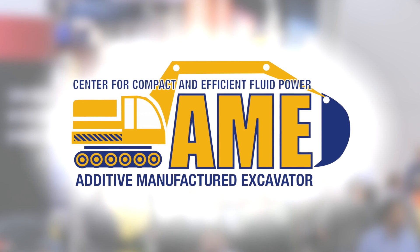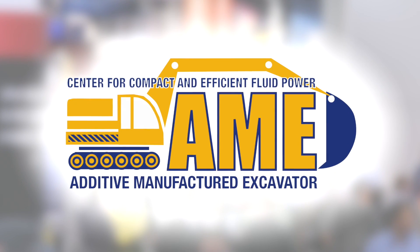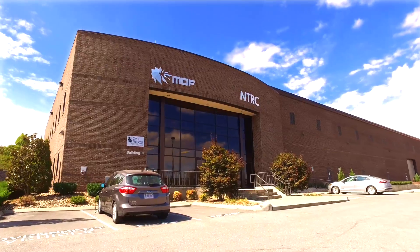Project AMY is the brainchild of a very unique industry and university consortium called the Center for Compact and Efficient Fluid Power, the CCEFP. Eric Lanke and the NFPA and CCEFP came together in 2014 and had a meeting here.